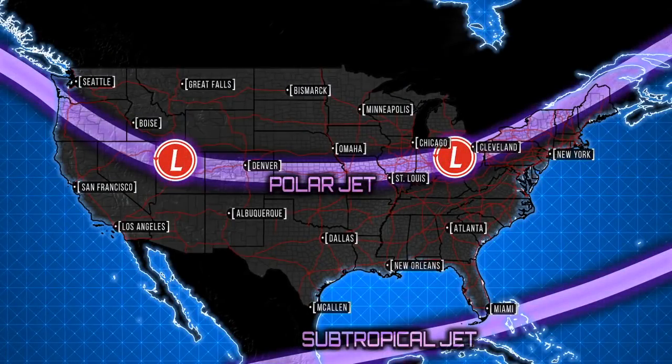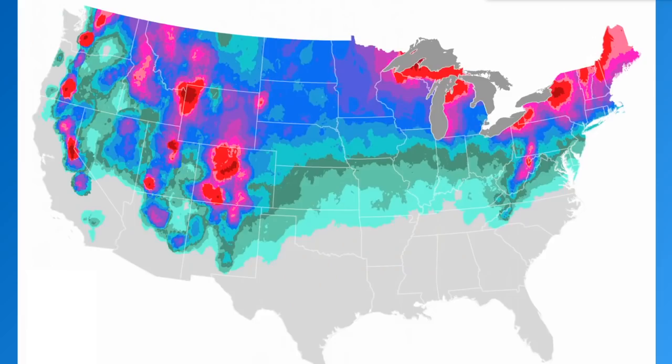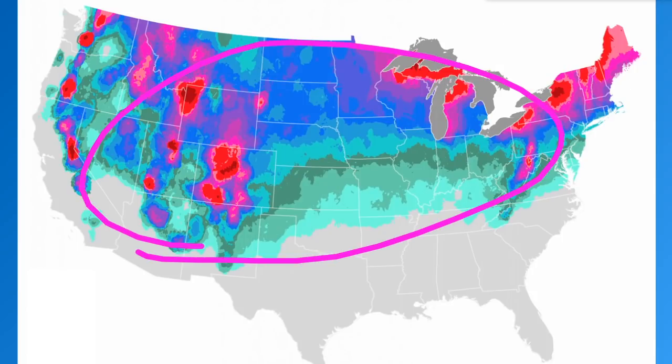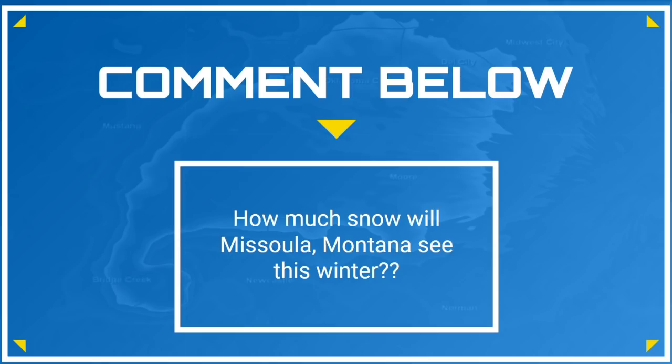Hey weather warriors, in this episode of Weather Decoded TV I'm going to be giving you your snowfall forecast for the US this winter, and I'm also going to be talking about where the big storms could occur. We're also going to go over a couple of cool snow statistics for each winter. Before we begin, I invite you to subscribe below if you like detailed educational weather forecast breakdowns, and comment below how much snow you think Missoula, Montana will see this winter.